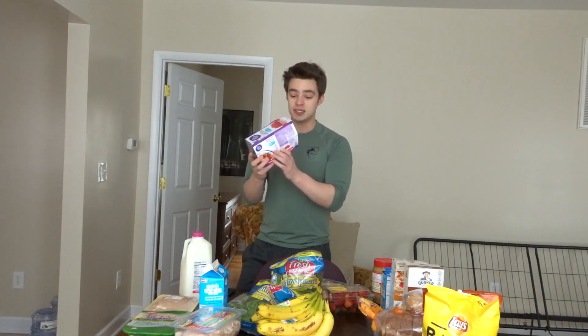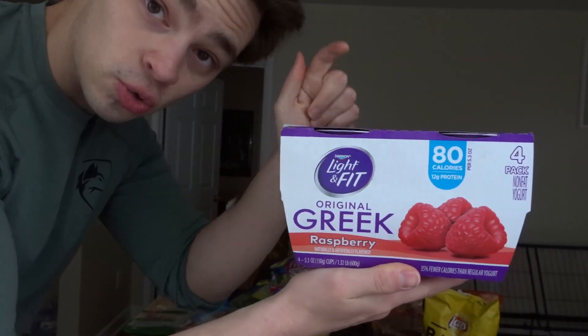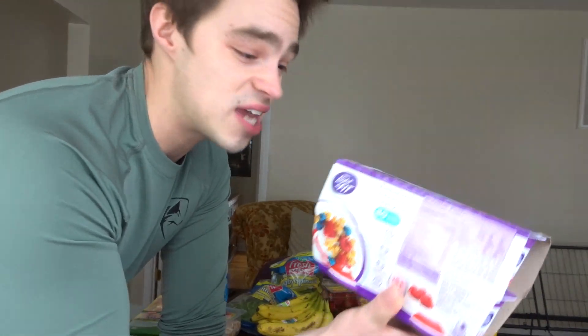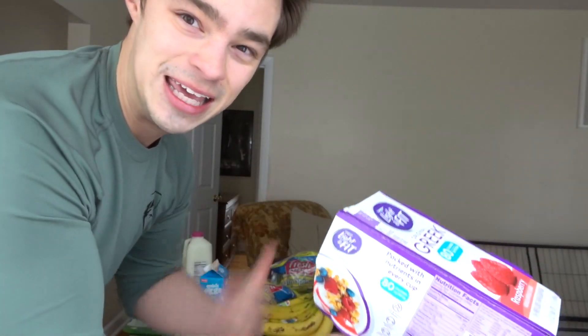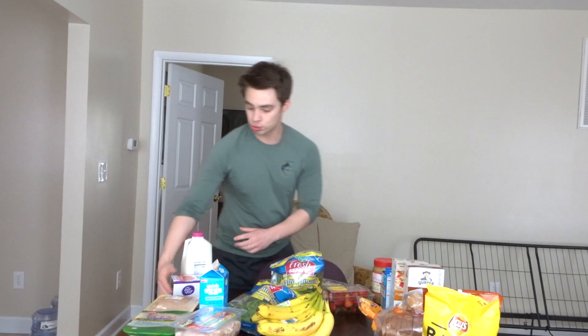Yogurt I put in the dairy section as well. This is the best yogurt you can get in my opinion — the Light & Fit Greek yogurt. The macros are incredible: zero fat, 8 carbs, and 12 grams of protein per container. Two of these is 24 grams of protein at only 80 calories each. I get the individual ones because they're easy to use — no measuring. These are maybe two or three dollars.